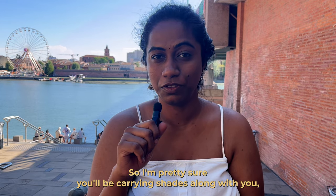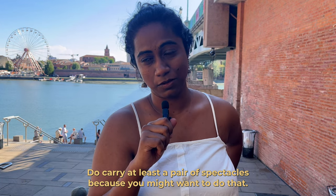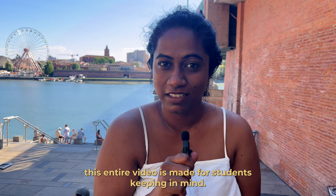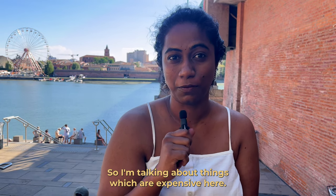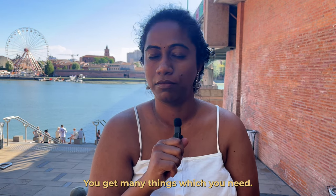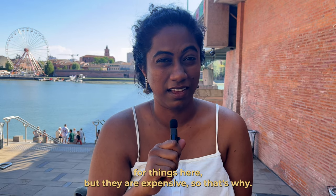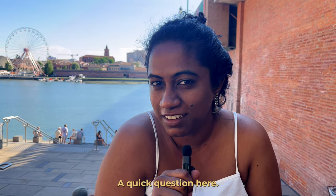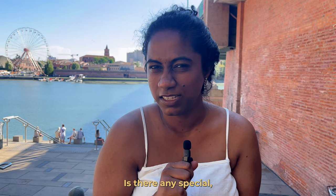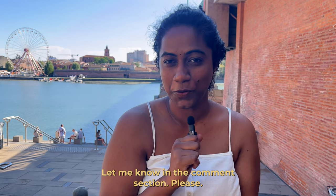Next are sunglasses and spectacles. If you wear glasses, do carry at least one spare pair because getting them here is quite expensive. A quick note: this entire video is made keeping students in mind, so I'm talking about things that are expensive here. Everything is available, but it's expensive. Have you already prepared your clothing packing? Let me know in the comments what special attire you'd recommend for cold weather.